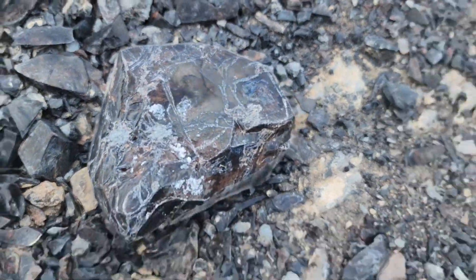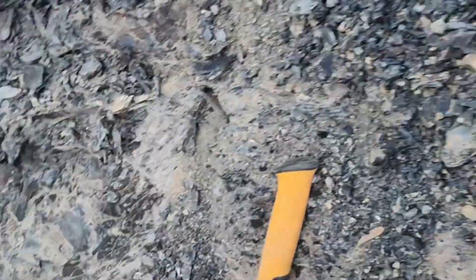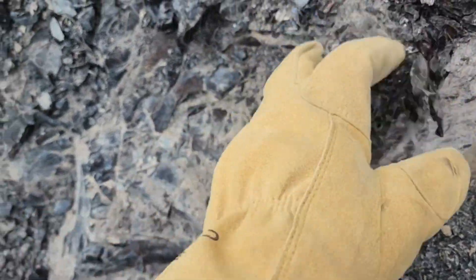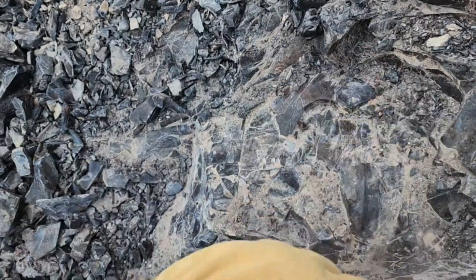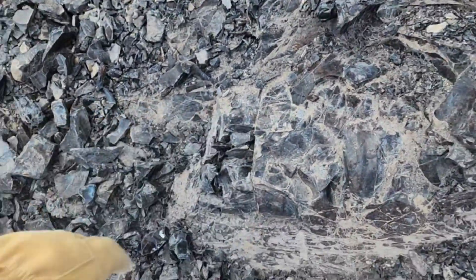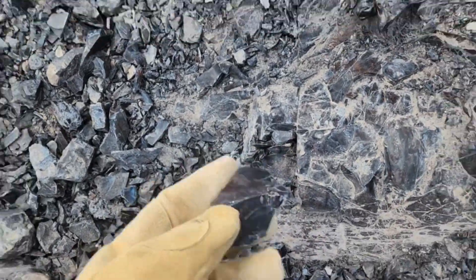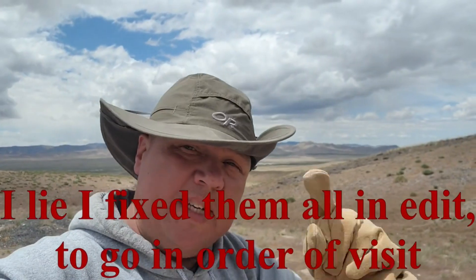I got a pretty decent sized piece out — palm sized. I'd like to go bigger, but as you can see it is full of cracks. It's just the nature of the beast when it comes to this stuff — you're talking about glass that's been buried in the ground for a million or so years.